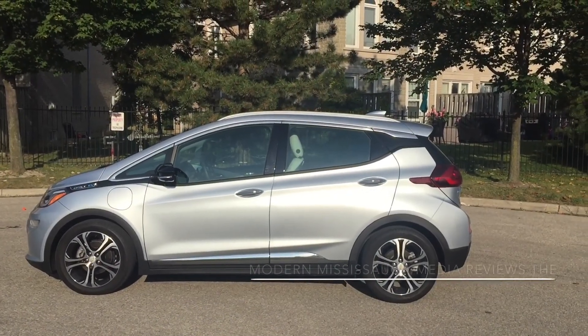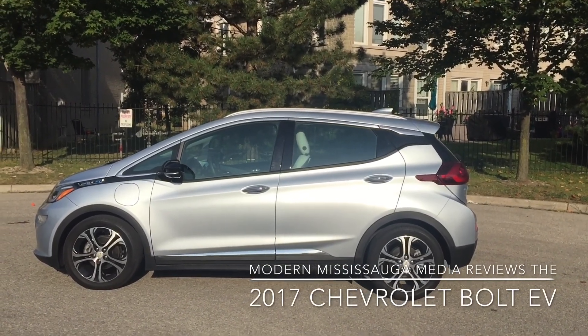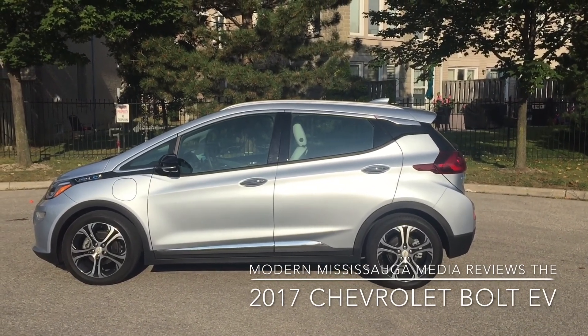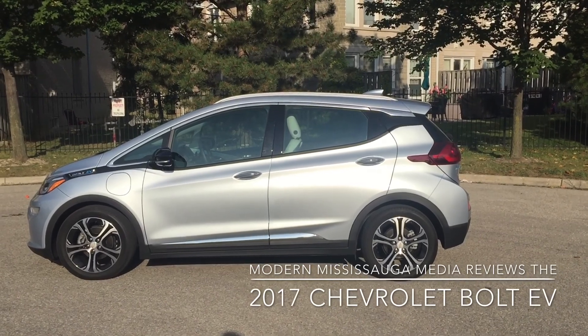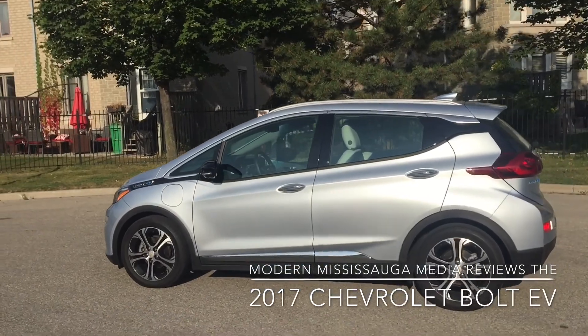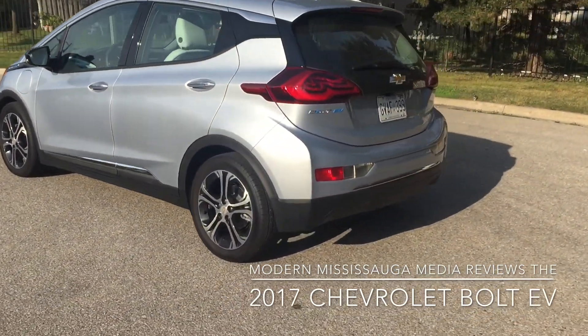Hey everybody, Jay here again from Modern Mississauga, looking at the 2017 Chevrolet Bolt. The first portion of the video was just showing you the mileage I had done and the battery life I had used. Today — well, the second part, which is a different day — we'll do a quick walk around the exterior. It's not a bad looking vehicle; it's a little on the round side and egg-shaped, but it's aerodynamic, and that's really what matters here.